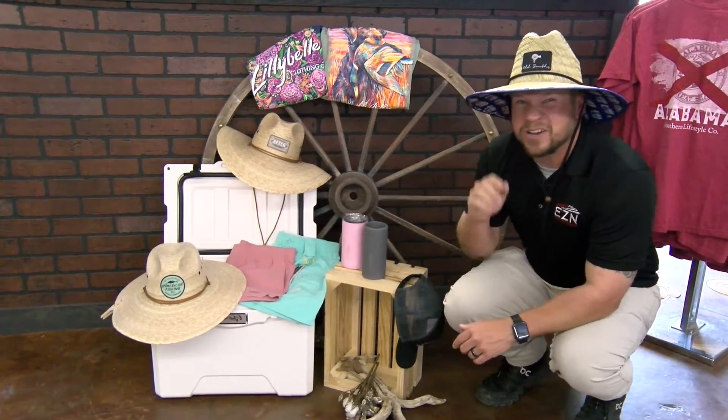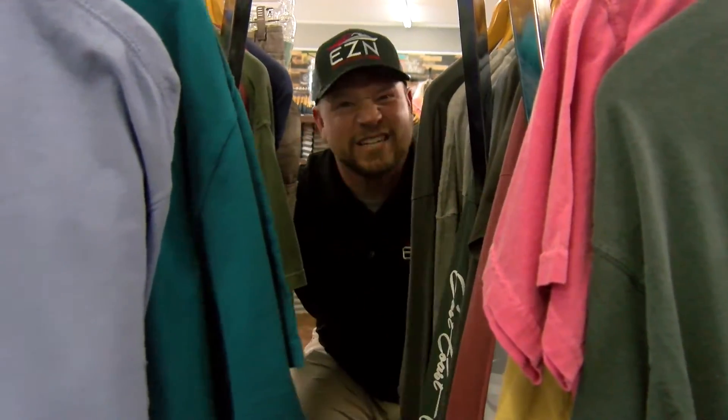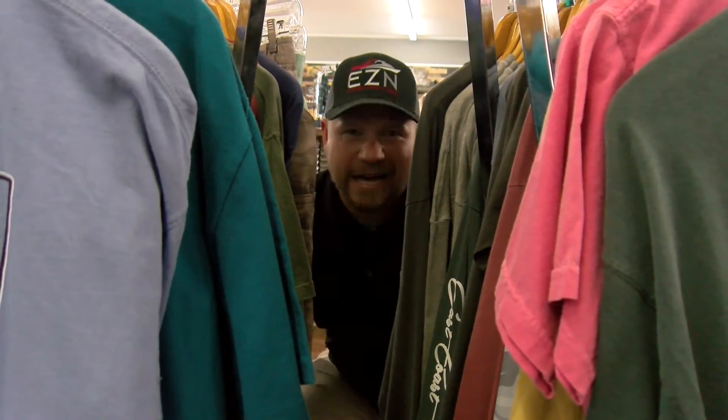As awesome as this giveaway is, we have something even cooler that's going to bring out the inner kid in you. What I have in store for you is an adult-size Easter egg hunt — and these aren't just normal Easter eggs. These Easter eggs are worth cash, cold hard cash — gift certificates in all different amounts to be used in store that day.